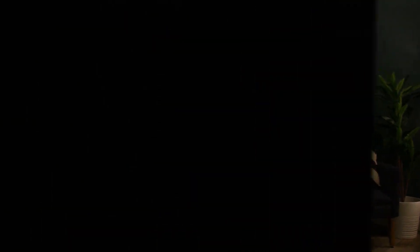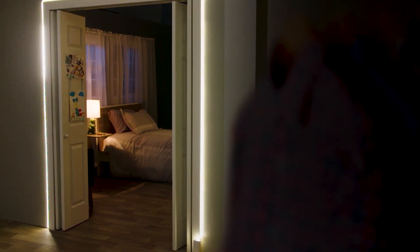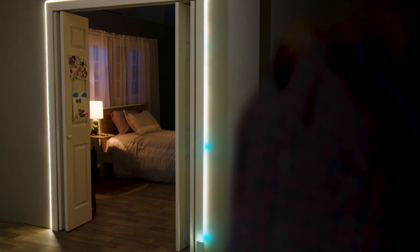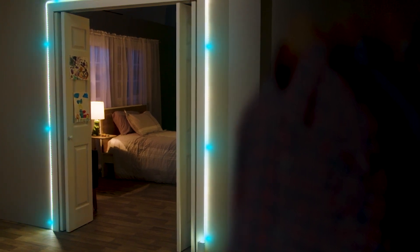Behind the scenes, the Luminook control module is mounted inside the closet and powers a brilliantly bright LED strip that traverses the entire inner door frame, being held firmly in place with specially designed clips.